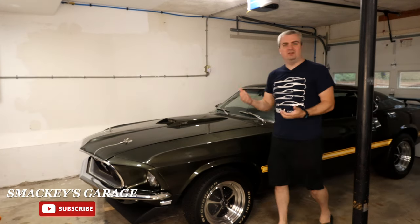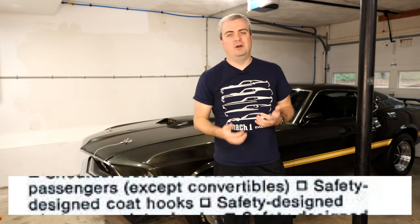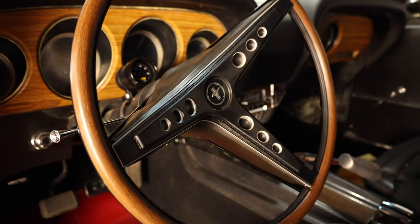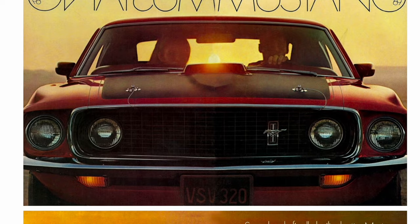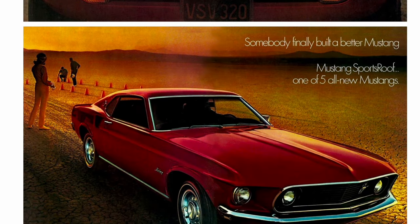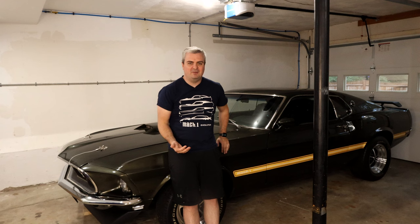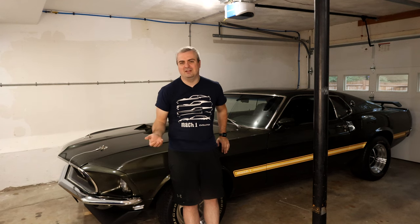Welcome to Smacky's Garage where today we're going to talk about some interesting and maybe some surprising information about classic Mustangs. We're going to cover a few fun facts about this 1969 Mustang behind me. If you're like me, you probably didn't buy the car new and you're not the first owner, which means you probably didn't get some of the original selling material that came with the car. What I wanted to do today is walk through some of the car's most interesting marketing material. There's a few fun facts, maybe a few things you wouldn't expect, so let's go ahead and talk through it.